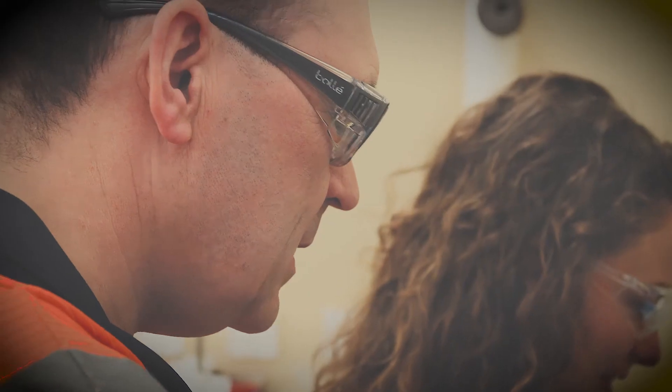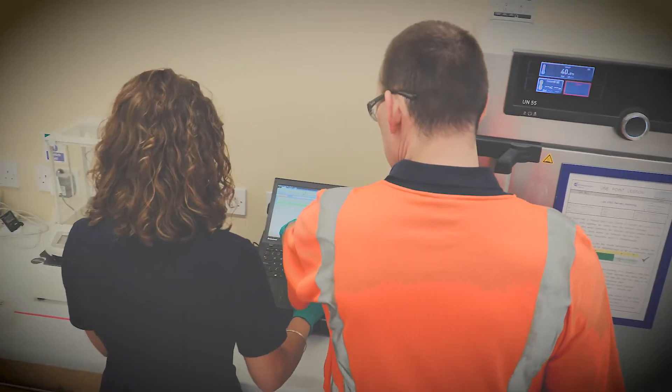Carrying out a placement has given me the opportunity to really get out of my comfort zone through working with a range of different people in different roles across the site. Everyone I've met at the company has been really friendly and welcoming, and I've worked with many different people within the office as well as operators and the guys down in the lab.